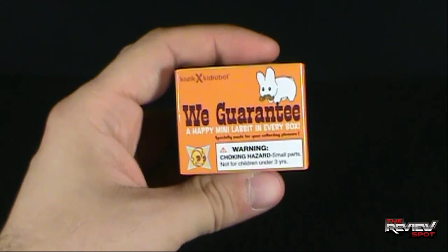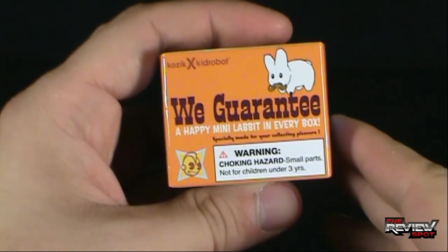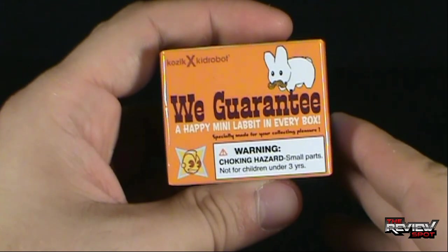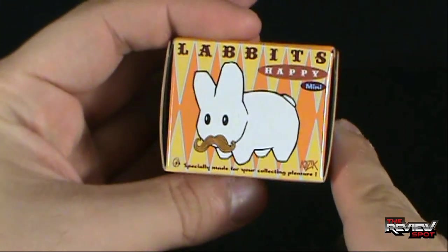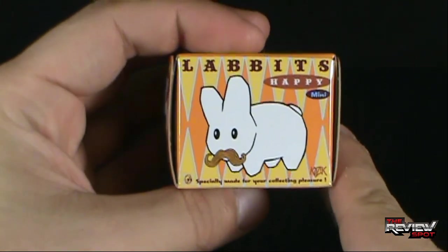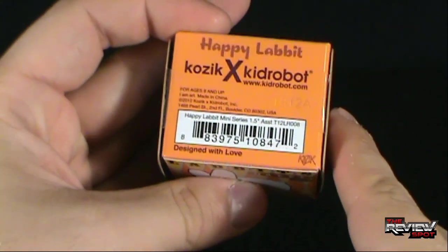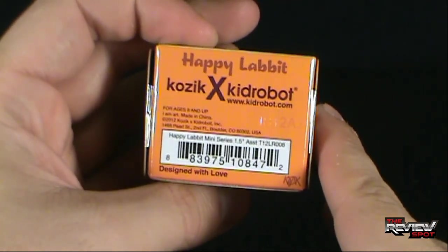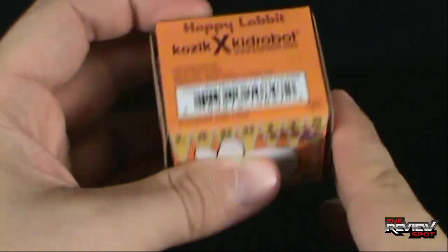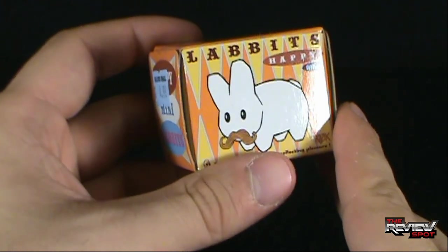It says on the side as well: we guarantee a happy Mini Labbit in every box. Specially made for your collecting pleasure, as also indicated here. But certainly by the fact that this Labbit here has a mustache, that makes me extremely happy — why, I really don't know, but it does. You can go to www.kidrobot.com should you wish to see everything that the good folks at Kidrobot are making for us.